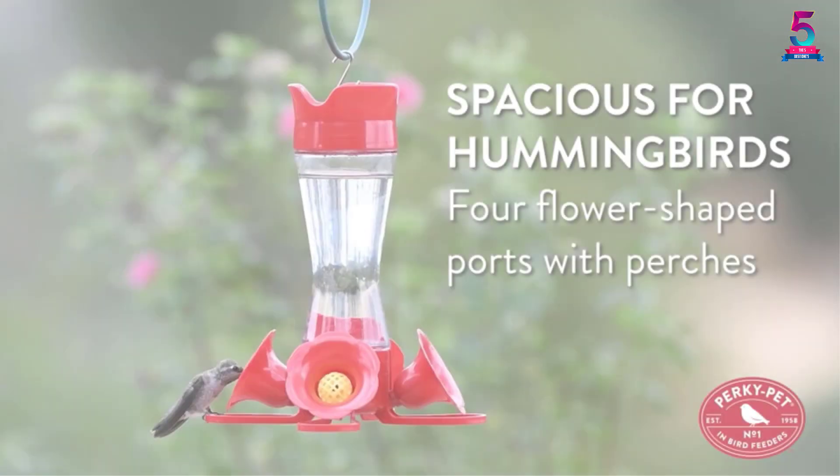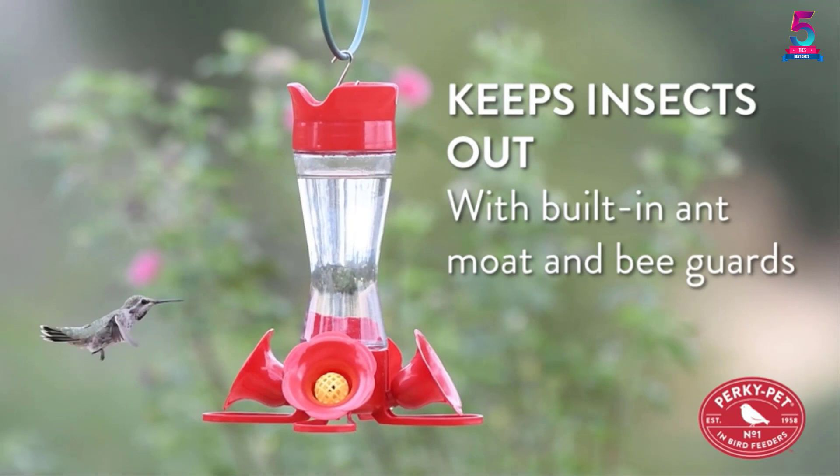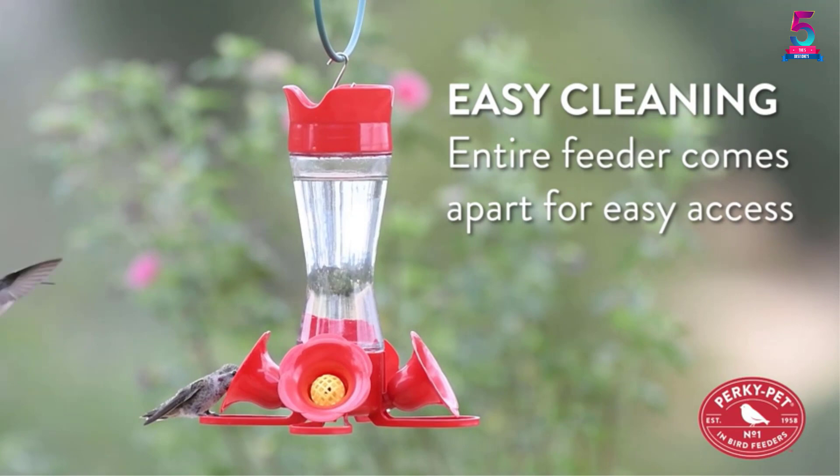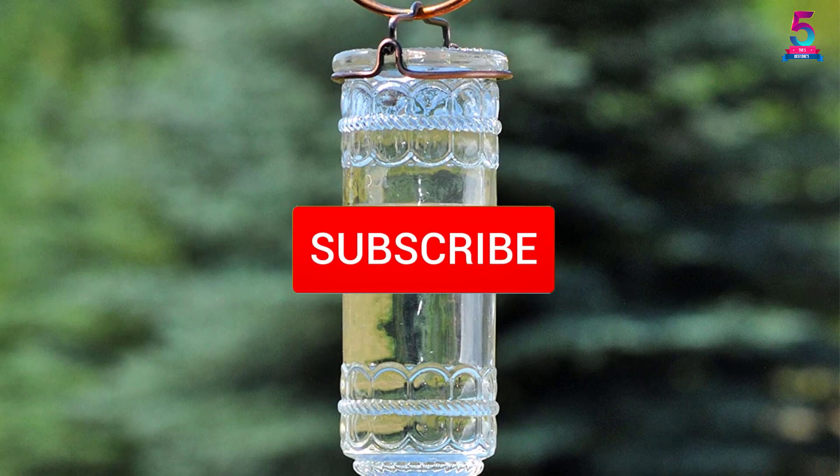Are you looking for the best hummingbird feeders in your budget? In today's video, we break down the top 5 best hummingbird feeders available on the market. This list is based on price, quality, durability, and more. Check out the description below for more information, and make sure you subscribe for more reviews. Let's get started.